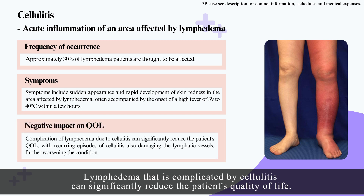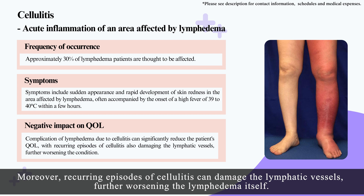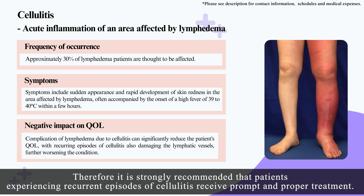Lymphedema complicated by cellulitis can significantly reduce the patient's quality of life. Moreover, recurring episodes of cellulitis can damage the lymphatic vessels, further worsening the lymphedema itself. Therefore, it is strongly recommended that patients experiencing recurrent episodes of cellulitis receive prompt and proper treatment.